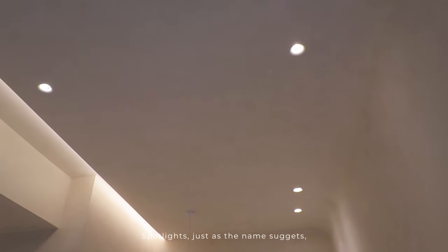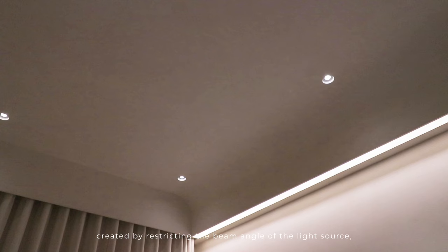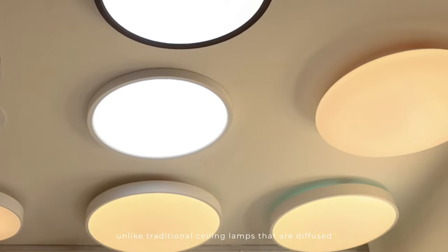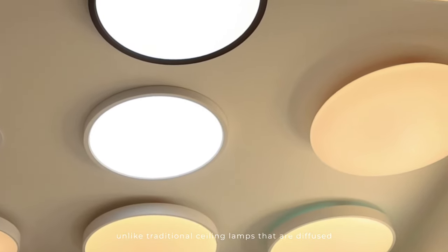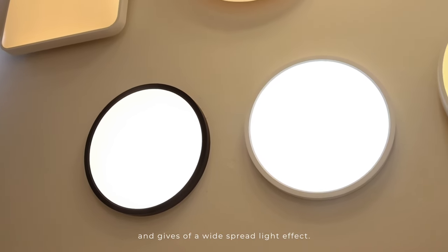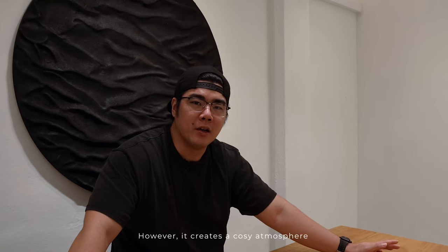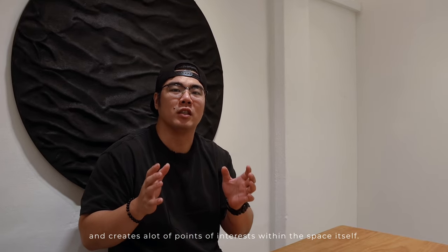Spotlights, just as the name suggests, are spots of illumination created by restricting the beam angle of the light source, unlike traditional ceiling lamps that are diffused and give off a widespread light effect. Some might find that the spotlight effect is not as appealing; however, it creates a cozy atmosphere and creates a lot of points of interest within the space itself.